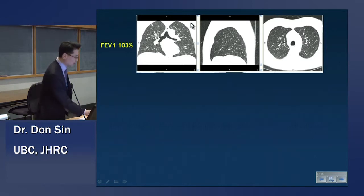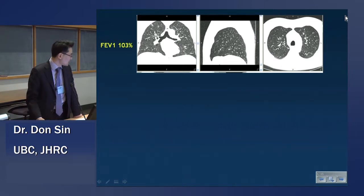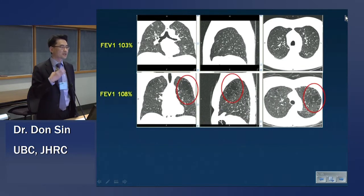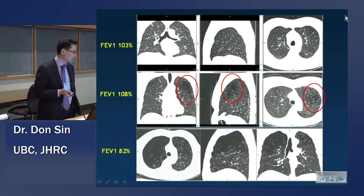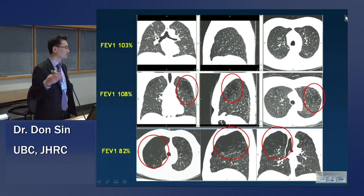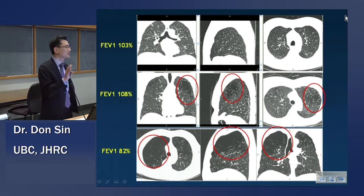Let me show you the heterogeneity of COPD for a relatively normal lung function. This is from Steve Lamb's cohort, and Harvey has looked at these data in detail. Here's somebody with relatively normal-looking lungs. Here's a different individual with the same degree of FEV1, and you can see there are big holes in the lung that I've circled here, and smaller holes present as well. Here's someone with also normal lung function, albeit on the lower limit of normal, but about a third of this man's lungs are full of holes. Clearly FEV1 doesn't capture the heterogeneity of the disease process.